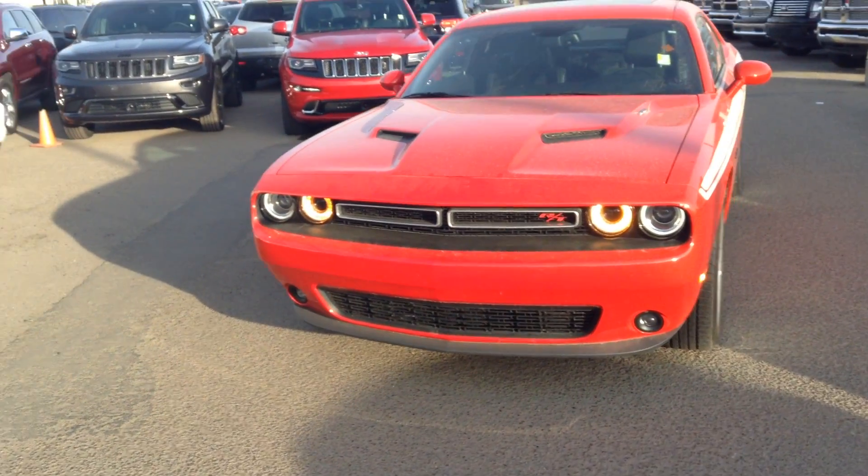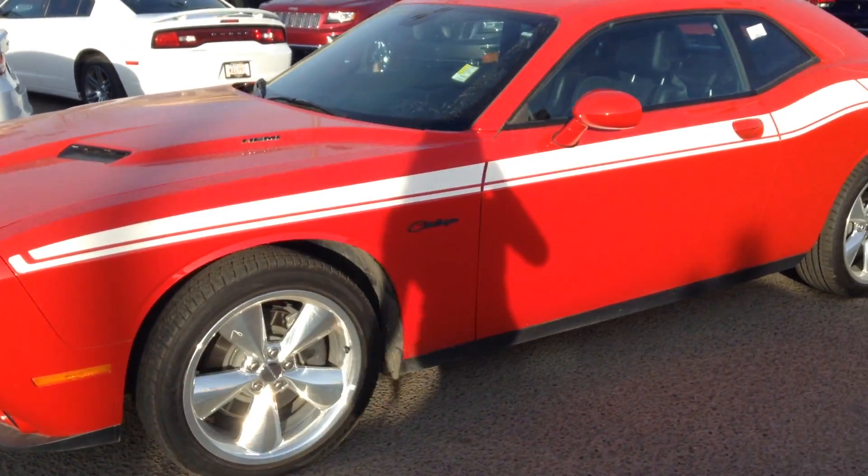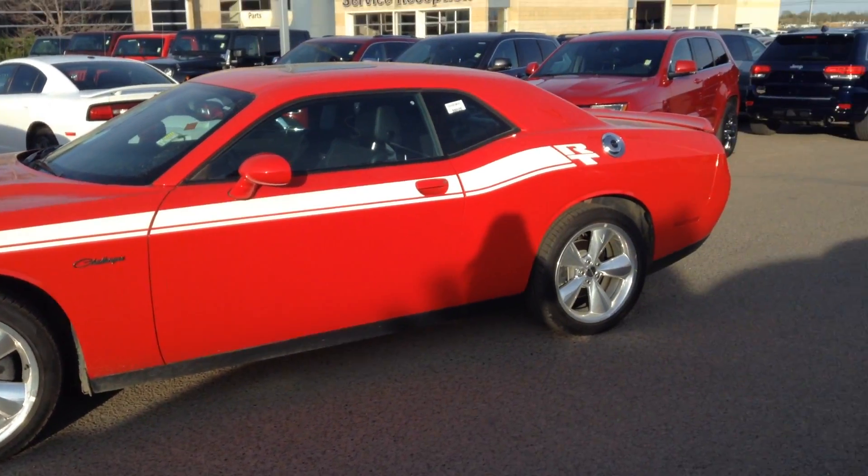Hi Joseph, it's Alyssa at London Derry Dodge. I'm just sending you a quick walk around on the Challenger here that you inquired on, so you can get a look at the excellent condition that it's in for yourself.